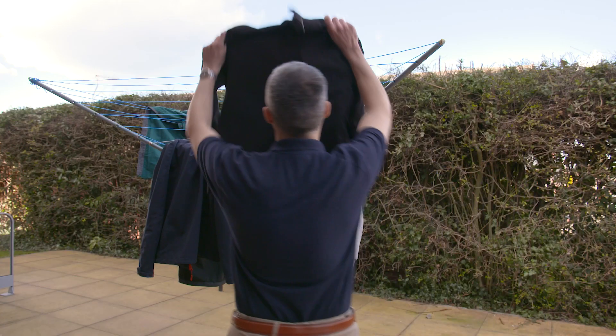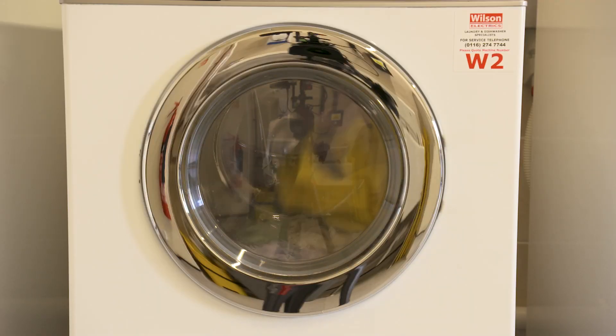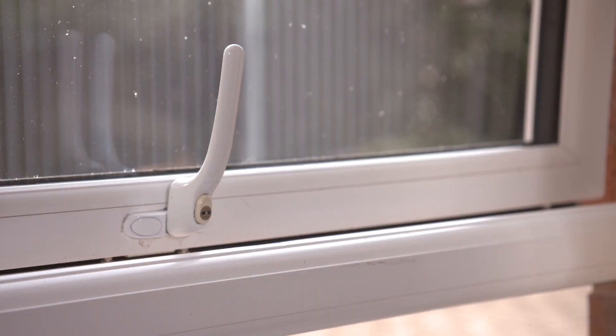Dry your washing outdoors, or if you're using a tumble dryer, make sure it's vented to the outdoors or is a self-condensing type of tumble dryer. If you do have to dry your washing indoors, please keep it to one room with the window open and the door closed.